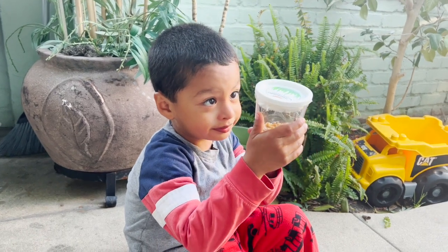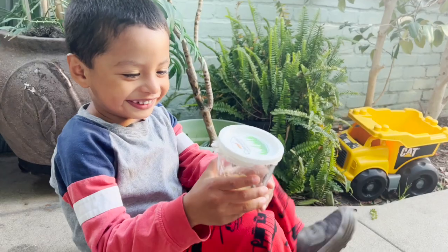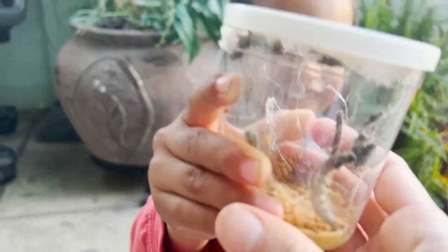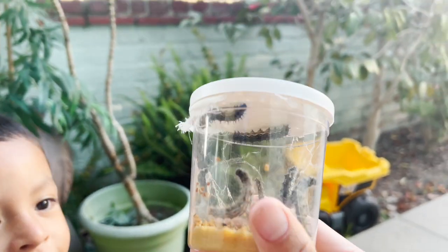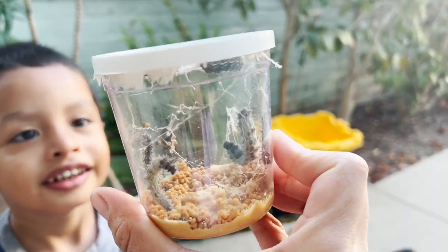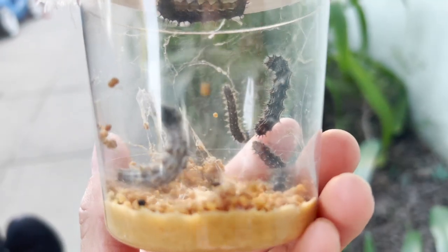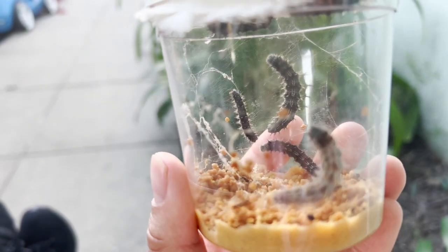Jeremy, it is now day eight of your caterpillars. Let's see how big they are. Whoa. Look, they're moving. Yeah, they're moving. Look at all the webs that they made inside. One is big and one is so small.